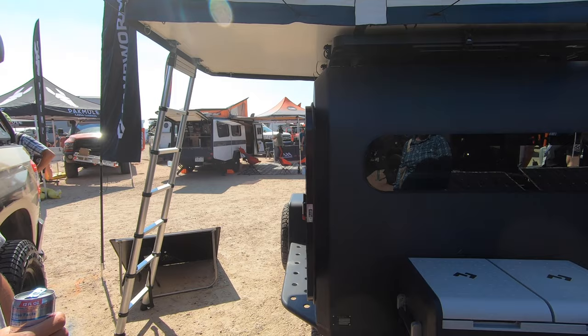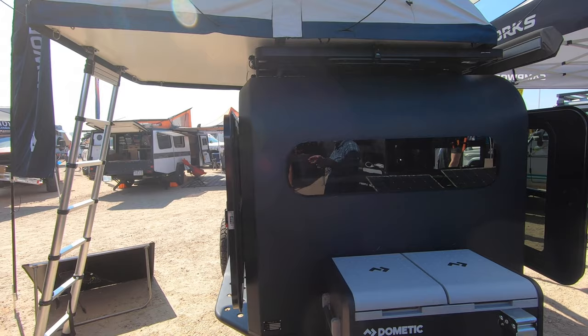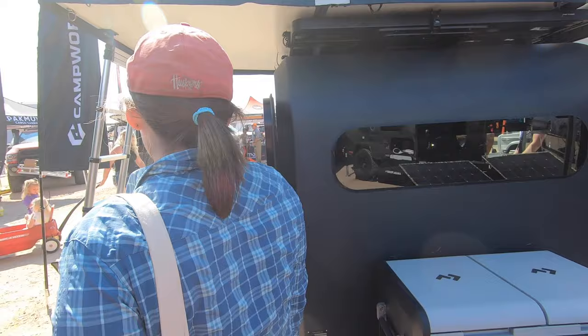I like the induction stove on the back. That's cool. I think the little sink is just a little teeny sink. I'm not sure how much dishes you can do in it. It's cute.